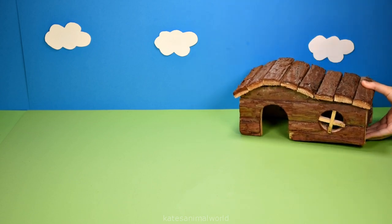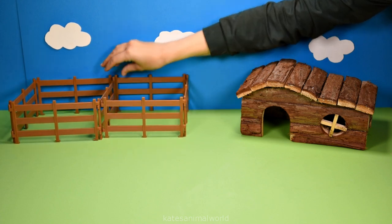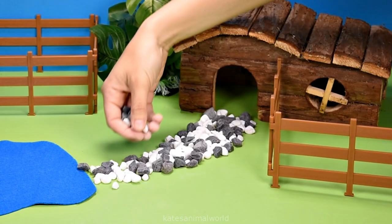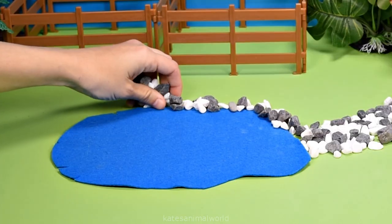Hey kids, today we're making a safari animal park. Let's put in some trees, a fence, a pond, some pebbles to make a pathway to the pond, and some pebbles around the pond.